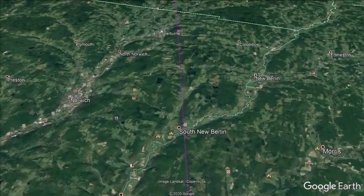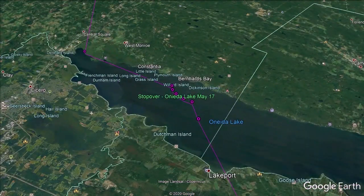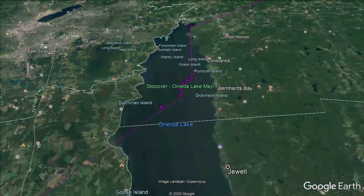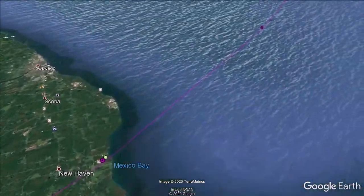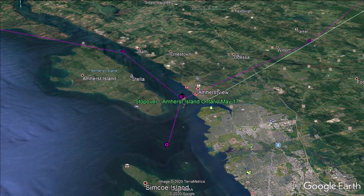Brant, like many migratory birds, do most of their migrating at night. This bird made a brief two-and-a-half-hour stop on Oneida Lake before continuing on to Lake Ontario. Again, it stopped for a couple of hours near Amherst Island in Ontario.